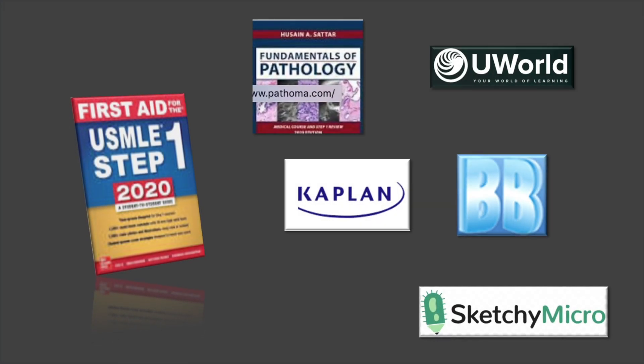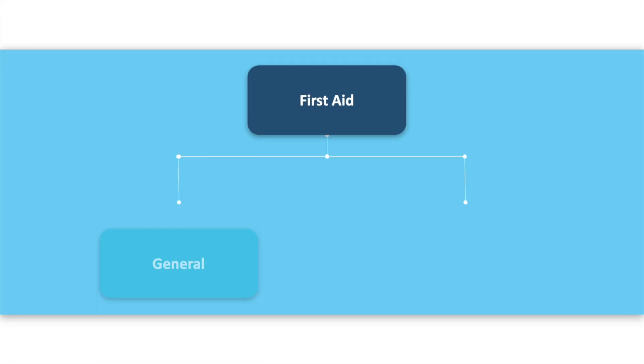The consolidation phase is your first quality run through all the material. Your goal is to learn all the concepts and put them into First Aid — one place so it's easy to revise later. This is a longer and more tedious phase, but once you get through it, things get a lot more interesting and faster. First Aid has a general section and ten systems.